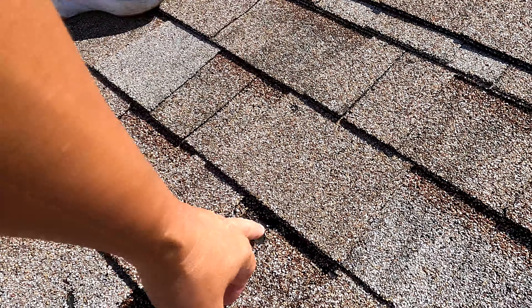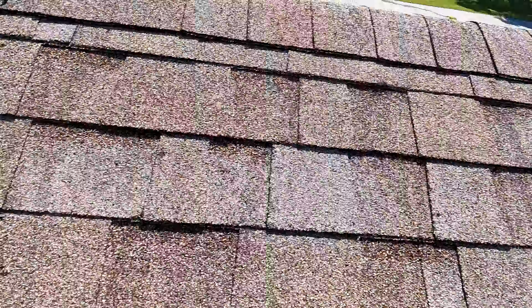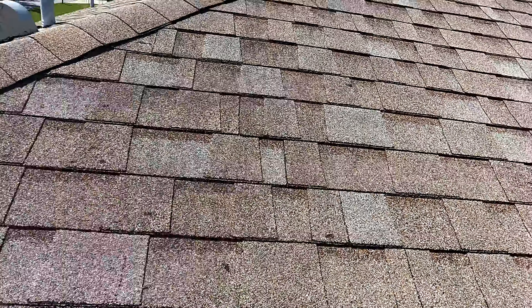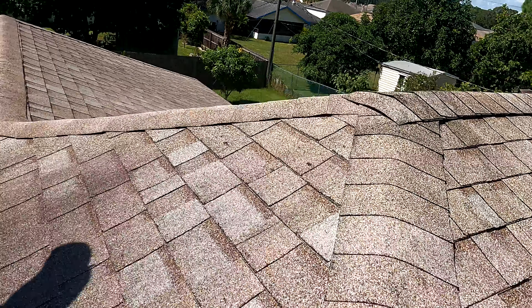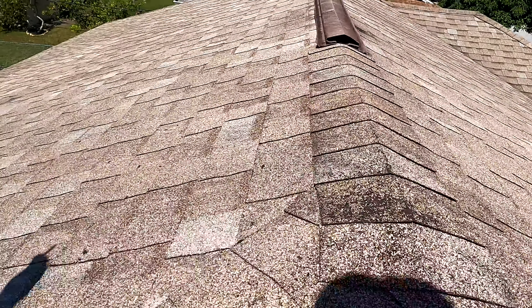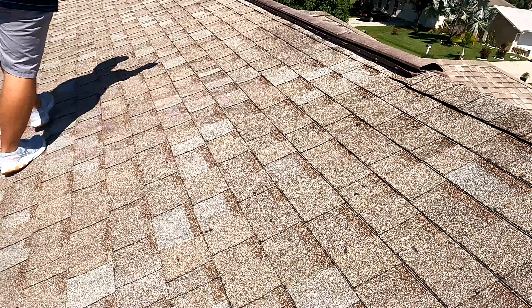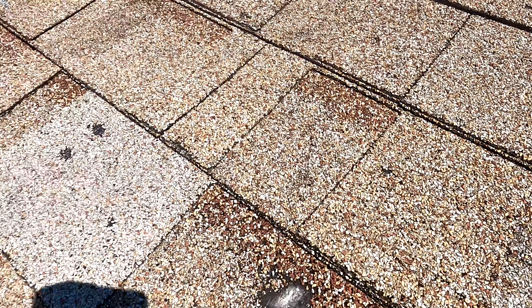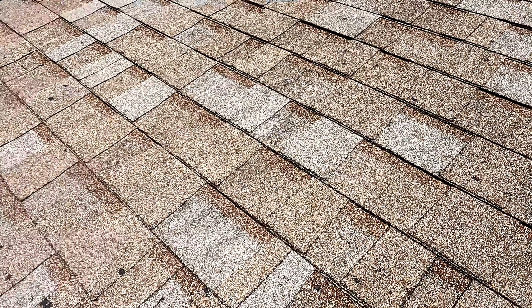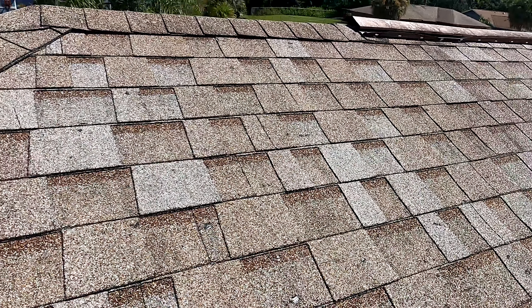They must have hit pretty hard, or it was just bigger hailstones — you can see all the asphalt knocked off. Let's keep going. Not so much here. All the way to the glass. Yeah, it seems to be confined — nothing here.